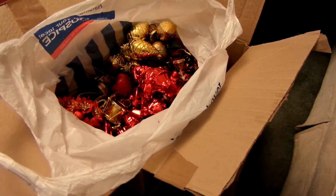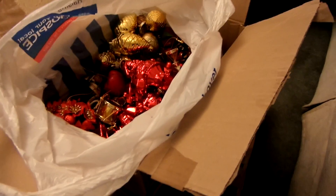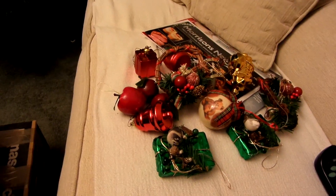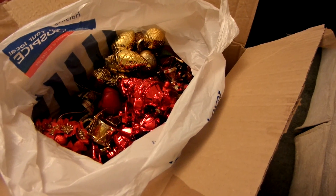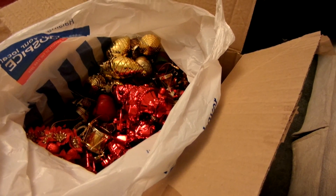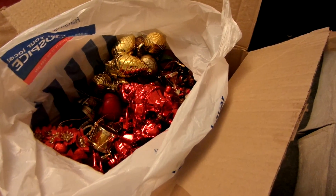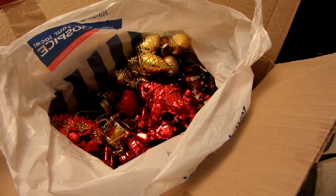I thought I'd make a video of me going through these boxes of old Christmas decorations. I thought maybe some people might find it interesting. I've already got some of them out already. Yeah, these are really old decorations. I think they're from the late 90s or early 2000s. I've not seen them for years and years. I thought I'd just video me going through them.